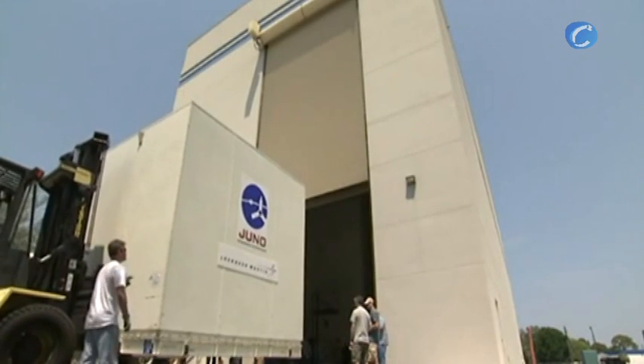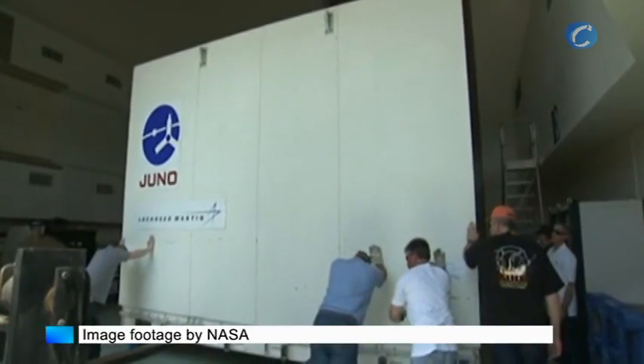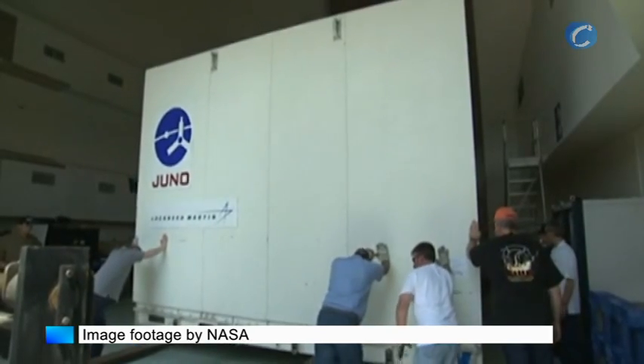on the shuttle landing facility at nearby Kennedy Space Center. From there, Juno was moved to the high bay at Astrotech Space Operations in Titusville where technicians readied it for launch.